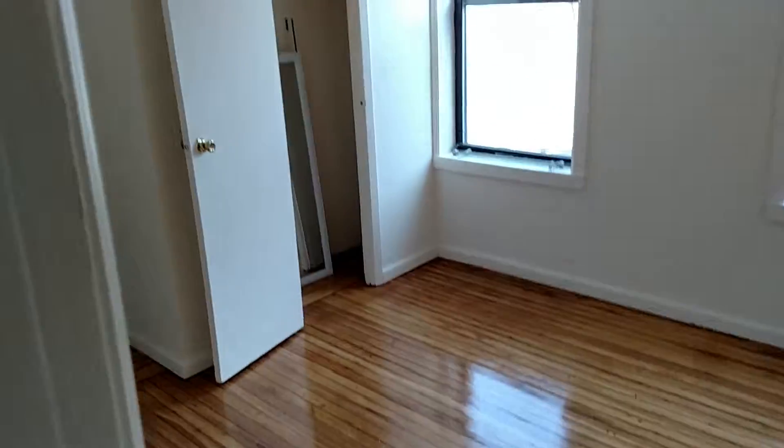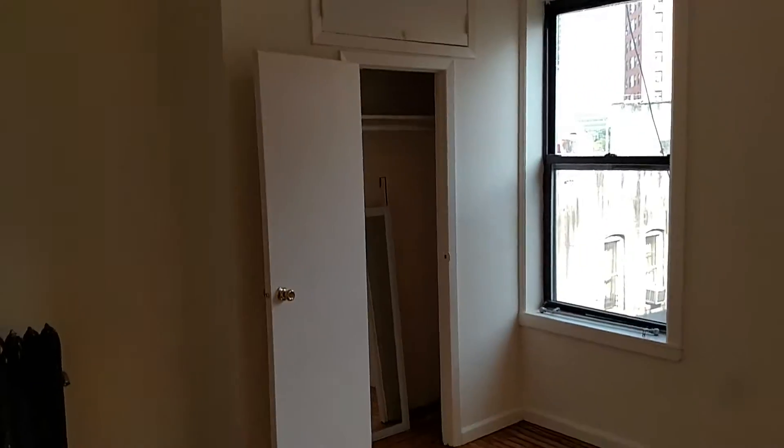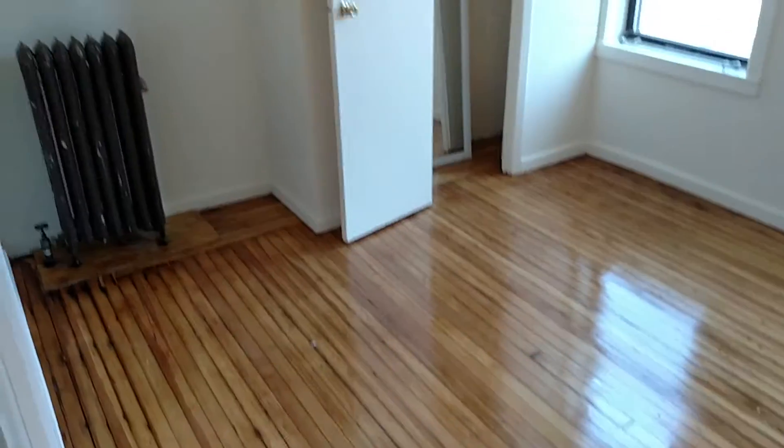Here is bedroom number four, or this would be the living room. So either this room or this room would be the living room. I think this should be a bedroom because it has a closet, but it's up to you.